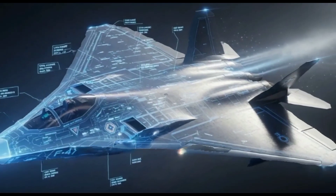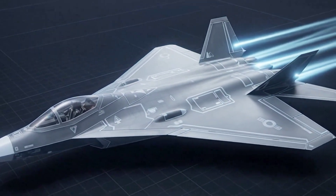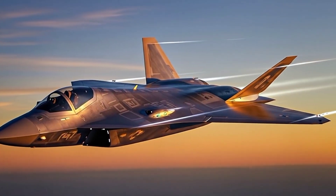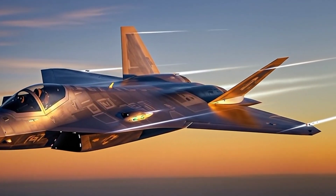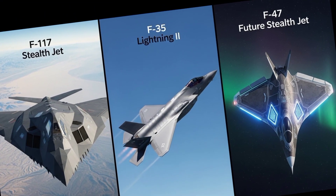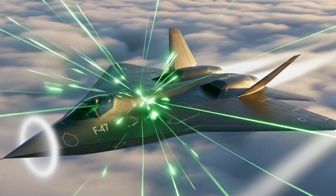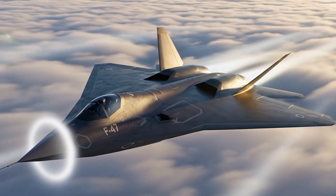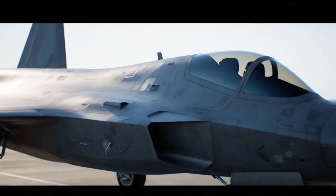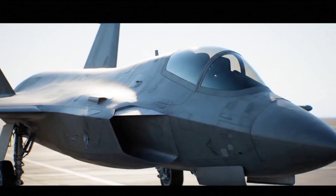Next, we'll break down the airframe design and explain how every curve, edge, and surface serves a precise engineering purpose. The F-47's airframe isn't just shaped for stealth — it's alive with adaptability. Instead of the sharp edges of the F-117 or the smooth curves of the F-35, engineers designed a diamond platform fuselage that bends radar waves in unpredictable directions. Even seams, fasteners, and panels are aligned to millimeter precision, so nothing bounces back to enemy radar.